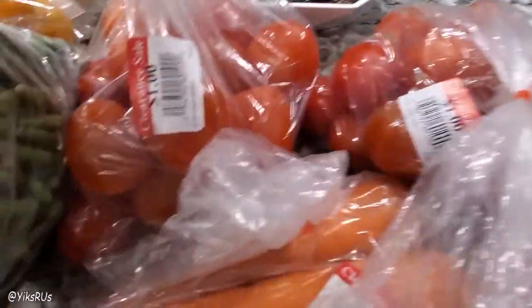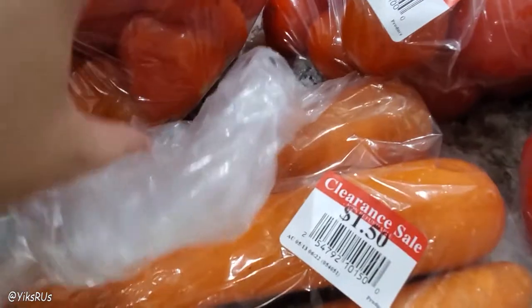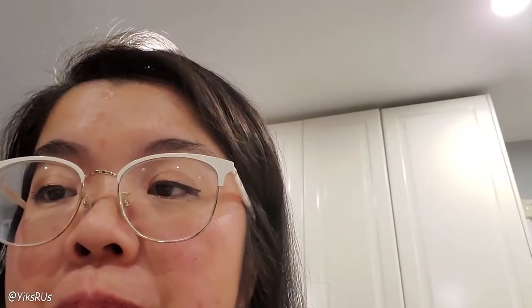He also got two bags of Roma tomatoes at a dollar each. They are a bit soft so I need to process them quickly — no mold, just some very soft ones. Last time we got clearance tomatoes like this, we washed them, let them dry, and stuck them in the freezer. When ready to cook, the skin peeled off really easily and I made cat ear noodles — a type of soup. It's very similar to orecchiette, the Italian pasta. I'm going to share that recipe someday. I might also crush some up and make a simple tomato sauce to freeze.